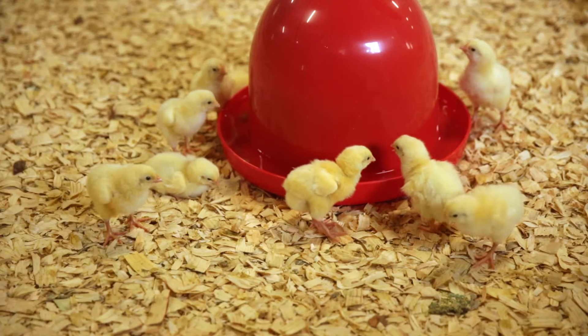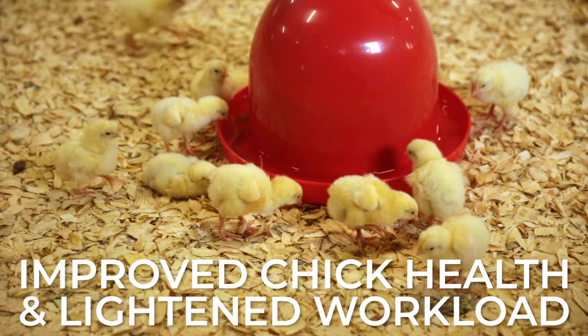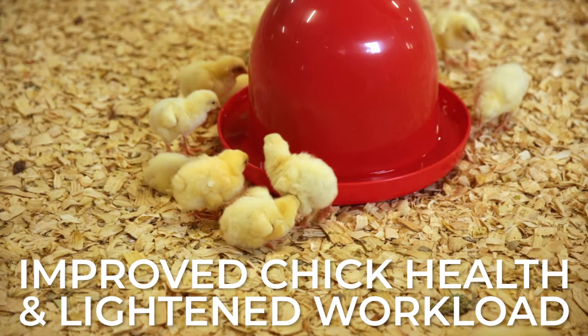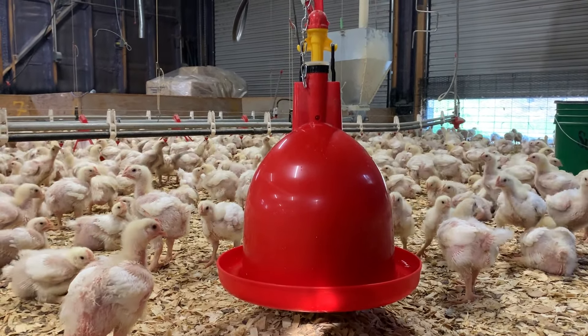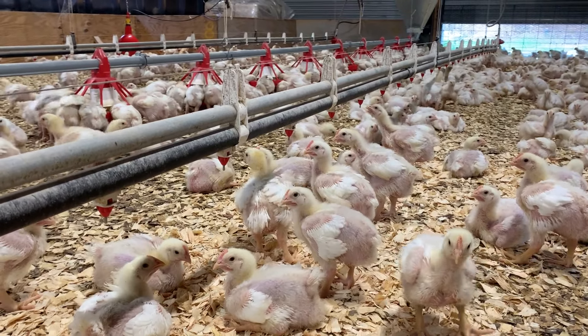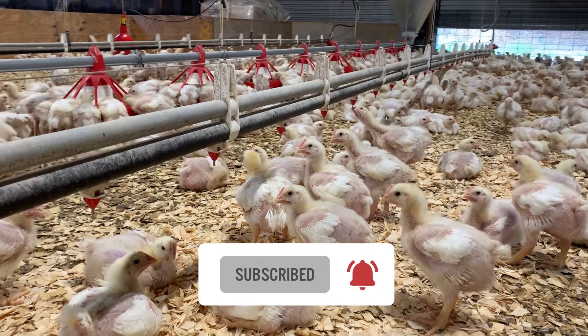Overall, implementing Plaçon Bell Drinkers in our chicken brooder has improved chick health and lightened the livestock team's workload, creating a system that's beneficial for both farmers and animals. If you choose to switch to Plaçon Bell Drinkers in your brooder, leave us a comment below to let us know how it goes. As always, if you found value in this video, please like it and consider subscribing to our channel. We'll see you next time!